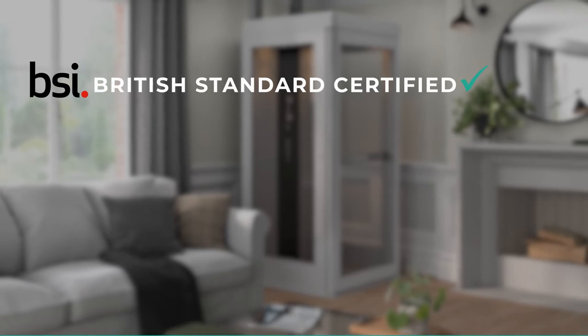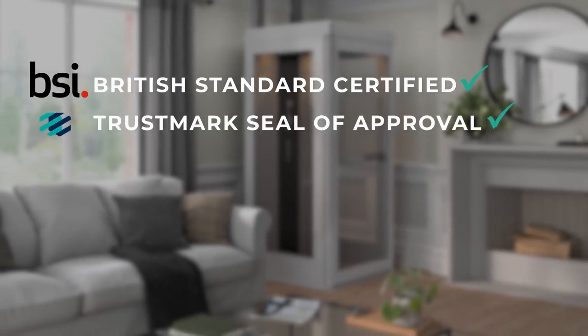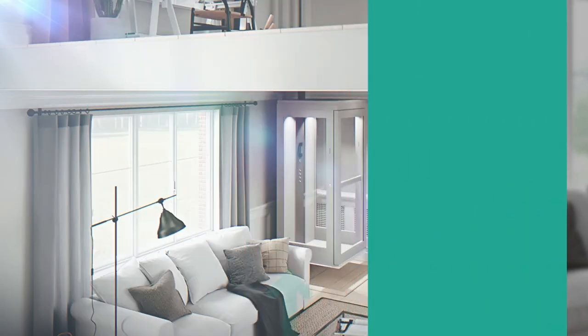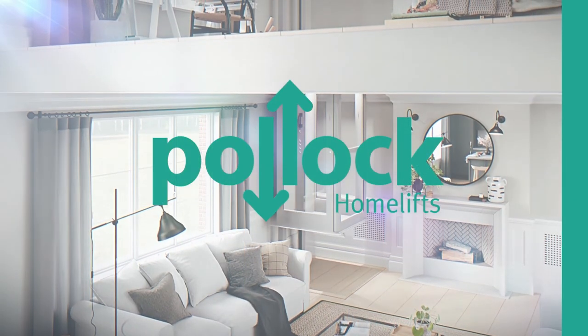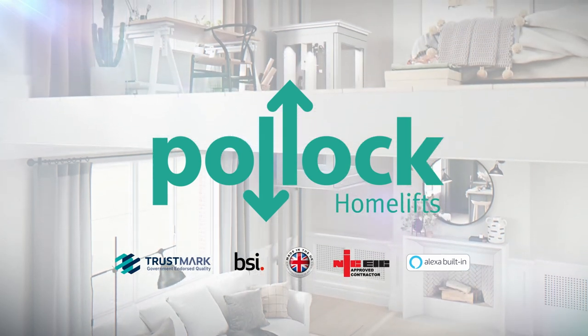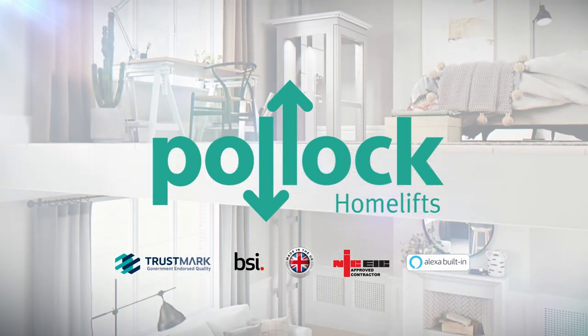Hollock Home Lifts are British Standard Certified with the Trustmark seal of approval, have a 12-month guarantee and backup power. Enjoy where you live, now and in the future. To find out more, visit us online today and let us take your home to the next level.